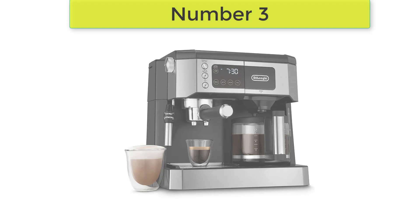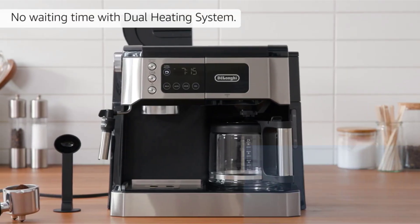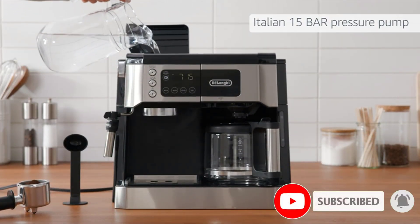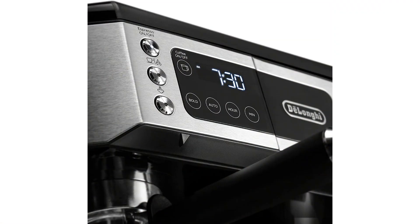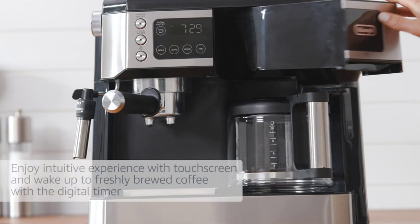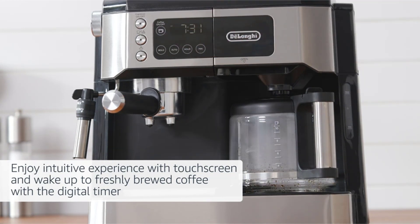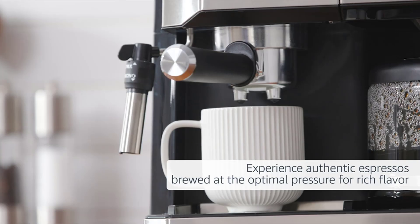Number 3: DeLonghi All-in-One Combination Coffee Maker. Several aspects of the DeLonghi All-in-One Coffee and Espresso Maker are designed to simplify things, making it an excellent option for anyone looking to try the barista experience. The machine has a split design: on one side, there is a café-style portafilter for espresso and an adjustable milk frother; on the other, there is a 10-cup glass carafe for drip coffee. Espresso and drip coffee can even be brewed simultaneously, so nothing will slow down your morning routine.